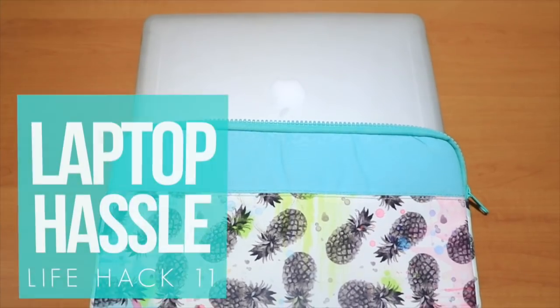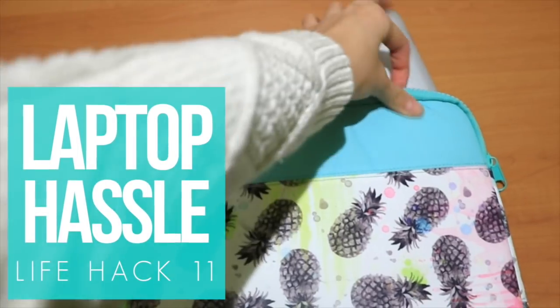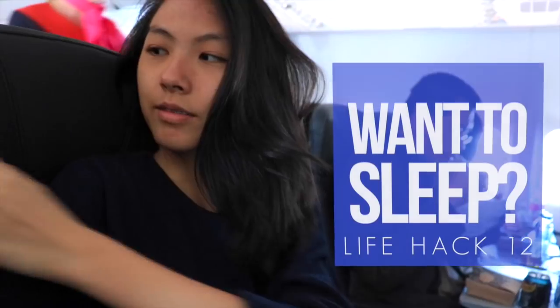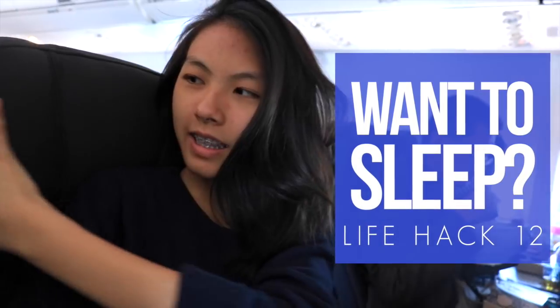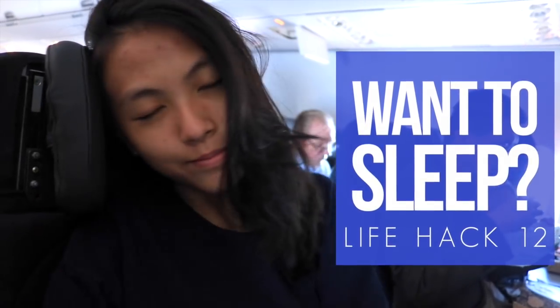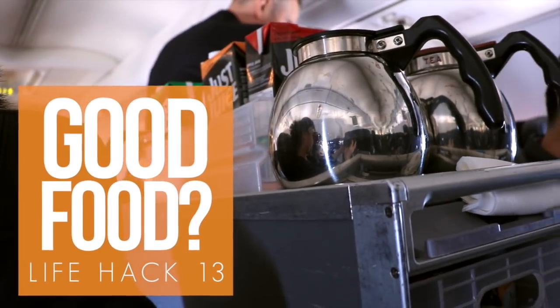When you're at the security checkpoint, you don't actually have to remove your laptop from your case — you just have to remove your case from your backpack. It's boarding time. Did you know that your seat has a bendable flap where you could lean your head on? If you already dislike airplane food, the last thing you'd want is to get the last remaining meal.